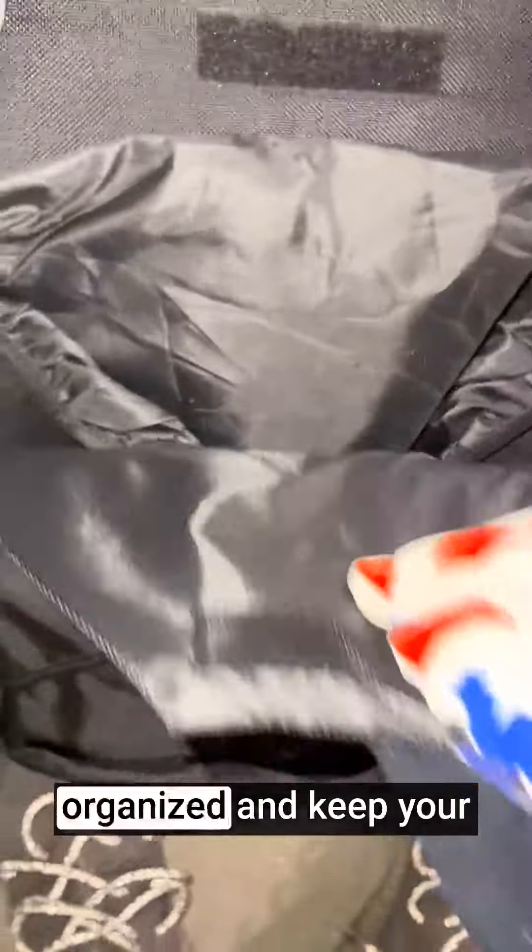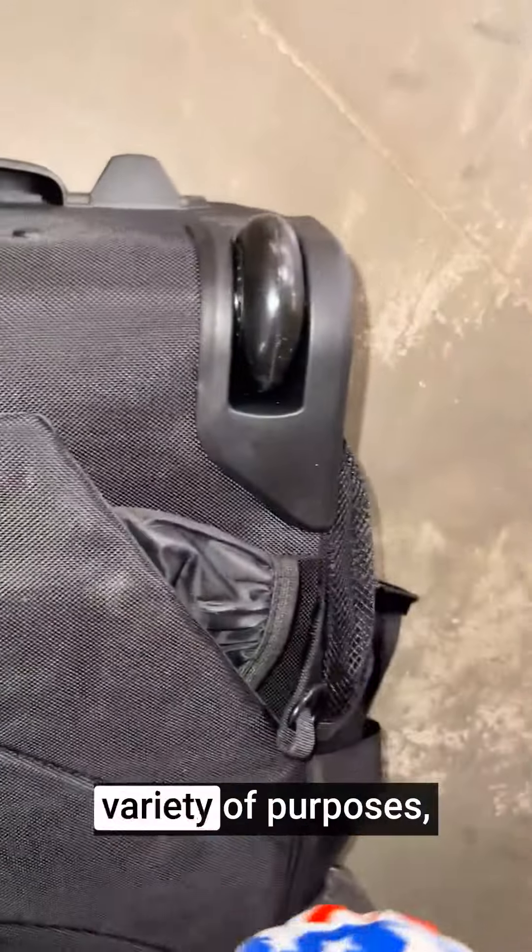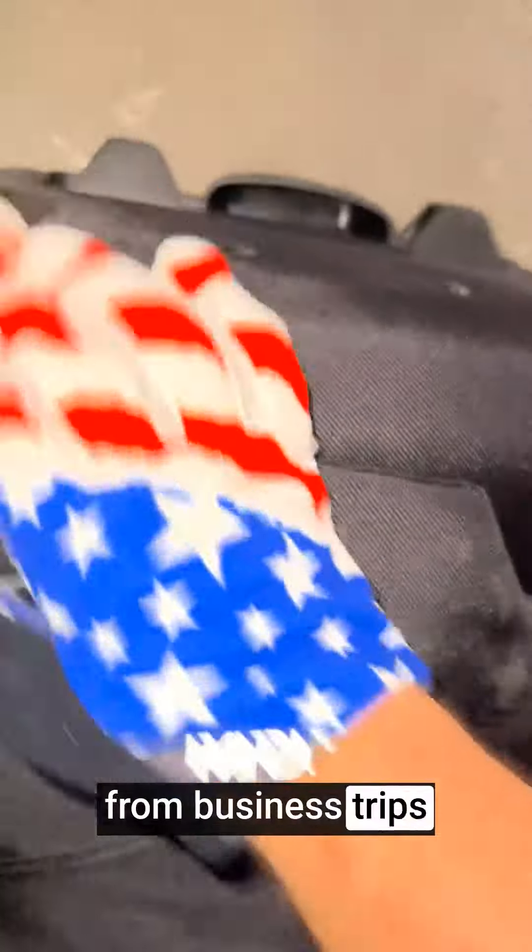The backpack features multiple pockets and compartments, including a front organizer pocket, making it easy to stay organized and keep your items neatly arranged. It's suitable for a variety of purposes, from business trips and college classes to weekend getaways and daily commuting.